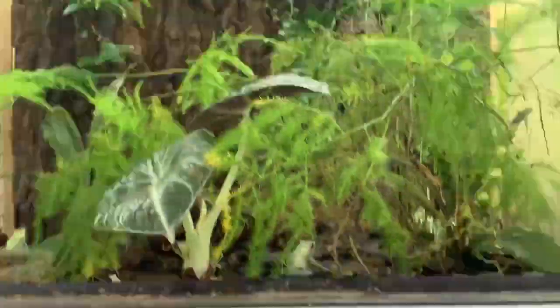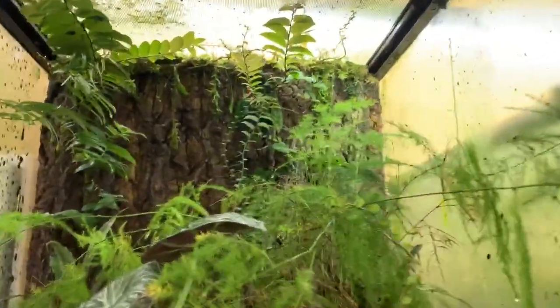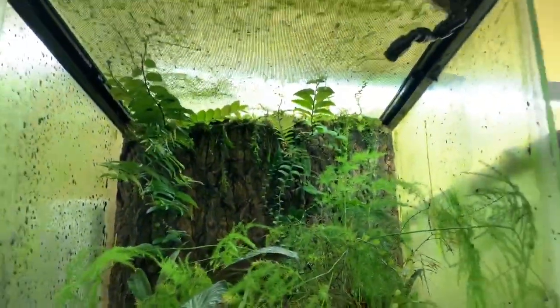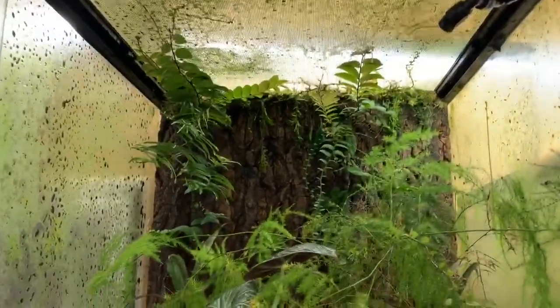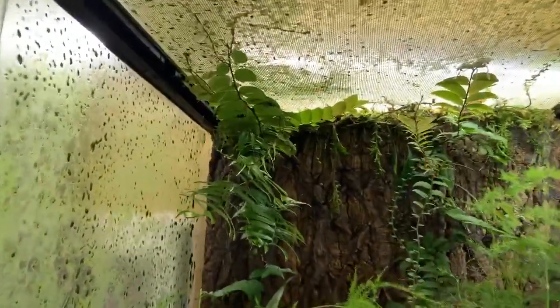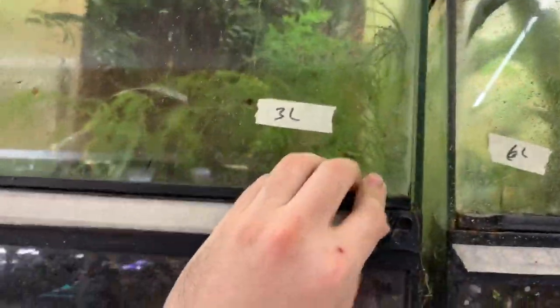If you're going to be building a vivarium, make sure it has ventilation. This one has glass on top but also has a corner cut out for ventilation. I have a lot of Marcgravia growing in here, some rabbit's foot fern, philodendron, etc.